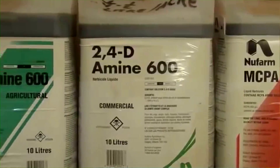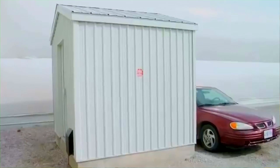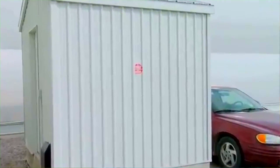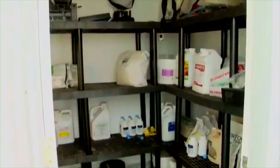Always store chemicals in their original, well-labeled bottles. If this is not possible, make sure they are stored in clearly marked containers. Always keep the storage area locked and separate from where animals are housed, and away and out of reach of children.